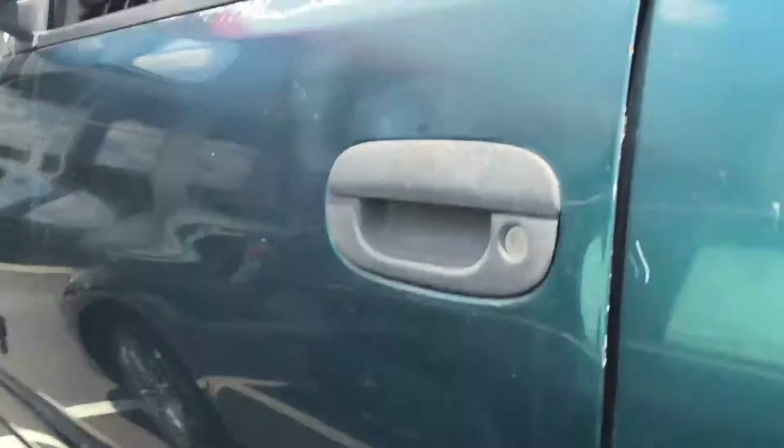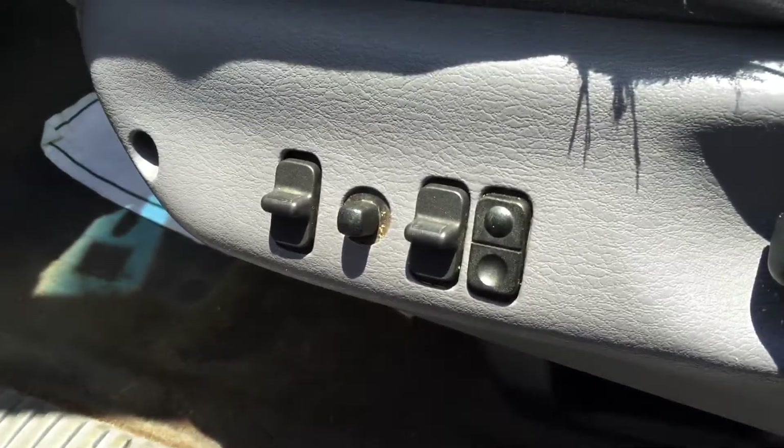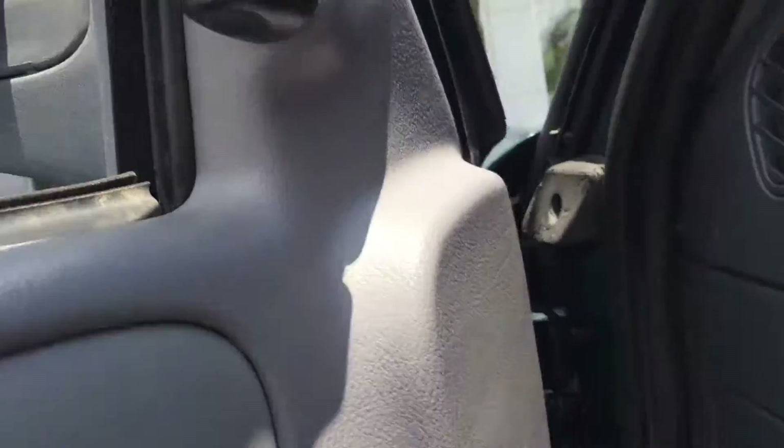Jumping around here to the front to give you a look on the inside. It does have power seats, power windows and door locks, and power mirror control as well.